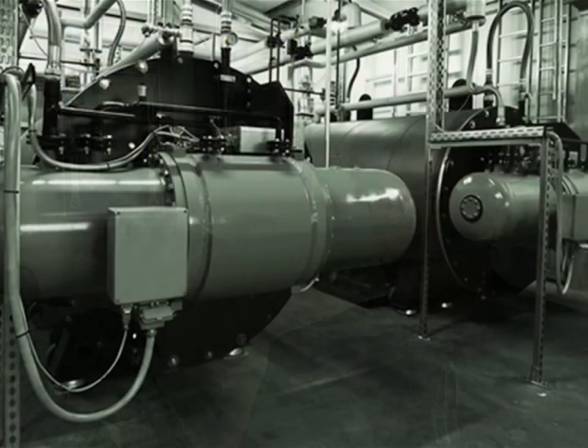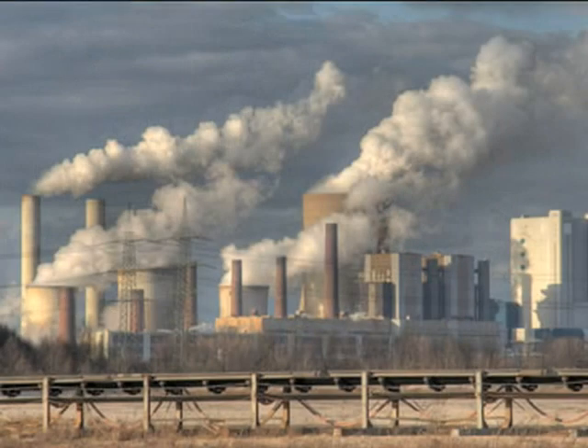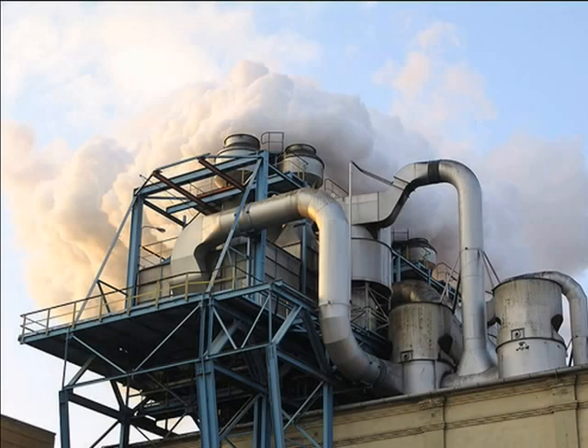Traditional Stirling engines have always worked at high temperatures — temperatures that you get from combustion of some kind of material like coal, oil, or natural gas. Our insight was that that combustion process is causing a lot of the pollution problems we have environmentally. So we looked to make a lower-temperature engine, breaking the paradigm of high-temperature combustion engines. That low-temperature engine could be used for waste heat recovery from industrial processes or with non-tracking solar thermal collectors.